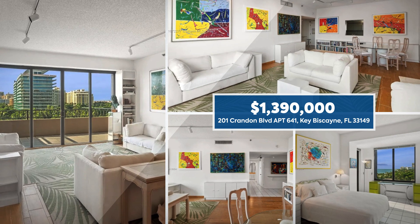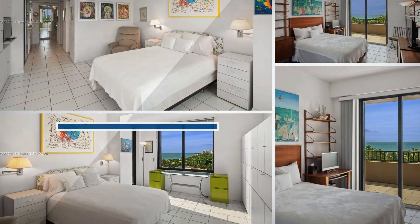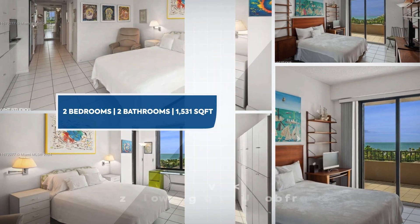Feel the ocean breeze all year round. Need convenience? This unit includes a full-size washer and dryer, plus cable TV.